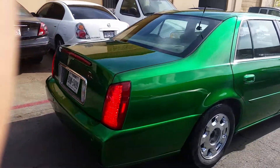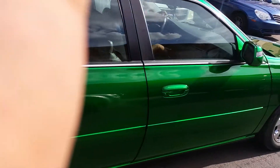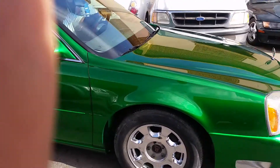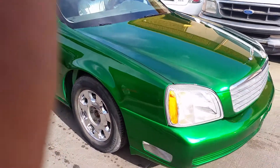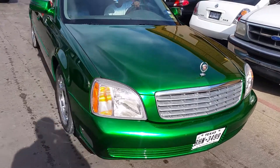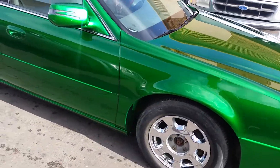Organic green over Orion silver — six coats of candy, six coats of clear. There you go. Hit me up: 832-298-5674. Hit me up, Houston.